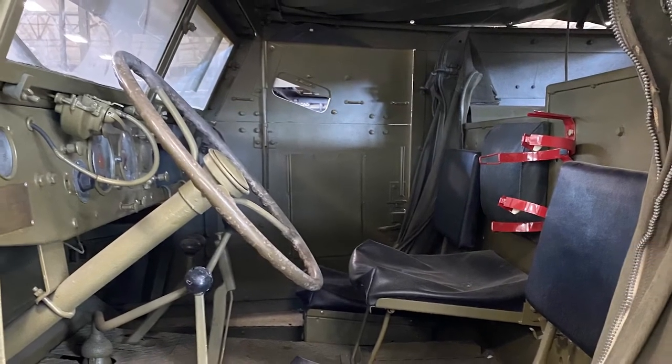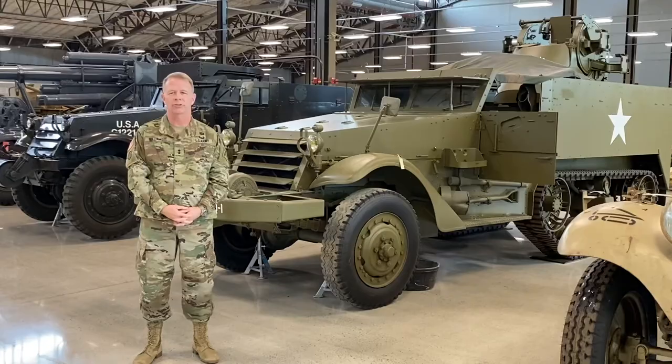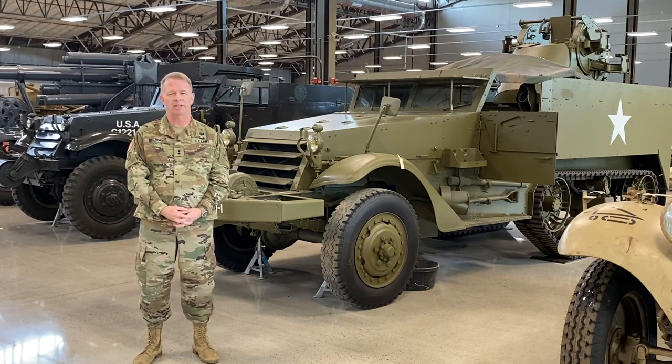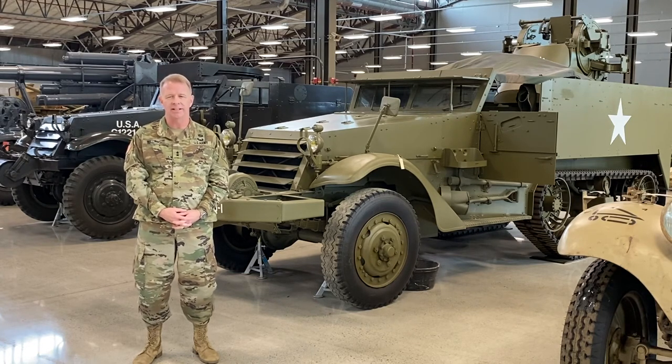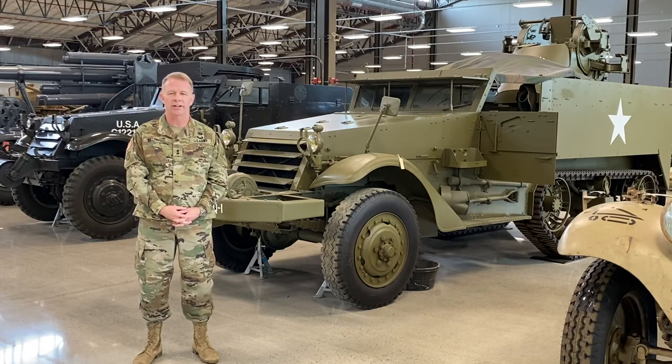There were 13,500 M2s manufactured, as well as 3,500 M9 later models produced. Surprisingly, with this multi-mission capability, the M2 half-track served for well over 50 years in a number of armies around the world, and some were still in active service in Bolivia and other countries as recently as 2006.